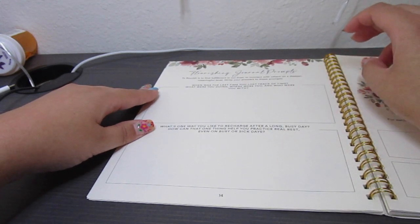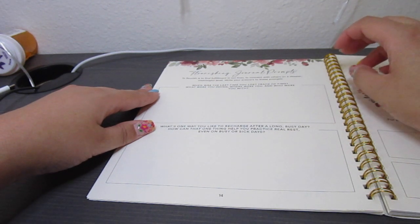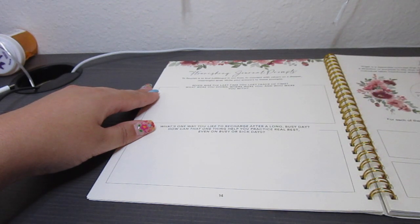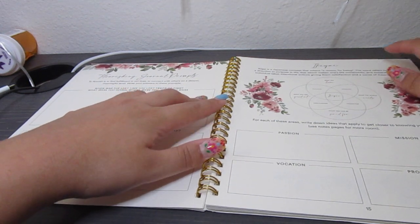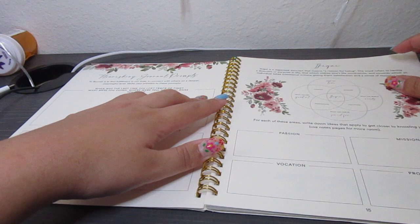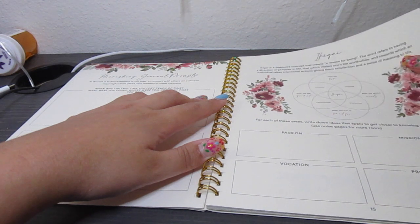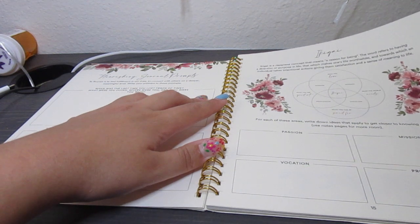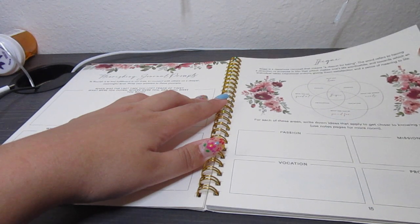Next are flourishing journal prompts. It says: 'To flourish is to find fulfillment in our lives and to connect with others on a deeper, meaningful level. Write your answers to these prompts: When was the last time you lost track of time — what were you doing, where were you, and who were you with? What's one way you like to recharge after a long, busy day, and how can that one thing help you practice real rest even on busy or sick days?' Then the next section is Ikigai — a Japanese concept meaning 'a reason for being.' The word refers to having a direction or purpose in life that makes life worthwhile, toward which one takes intentional action, giving a sense of meaning and satisfaction. For each area, you write down ideas to get closer to knowing your Ikigai.